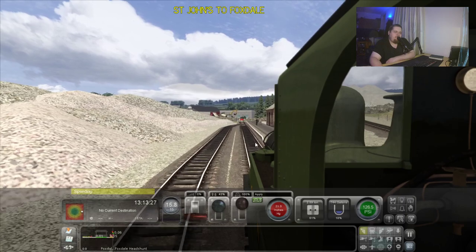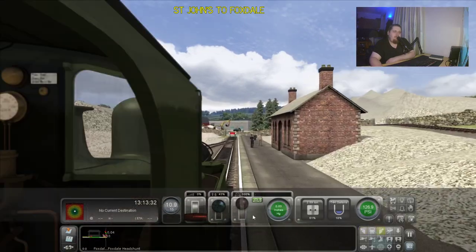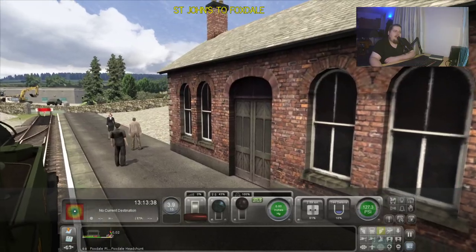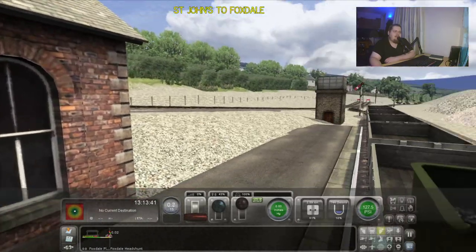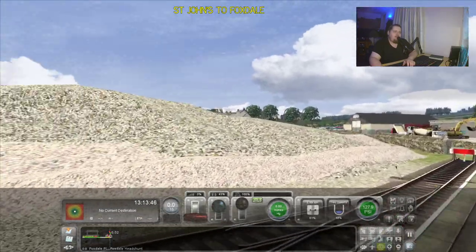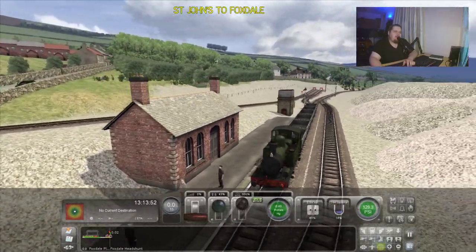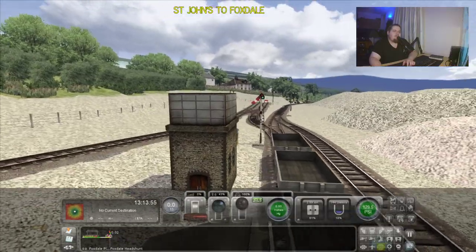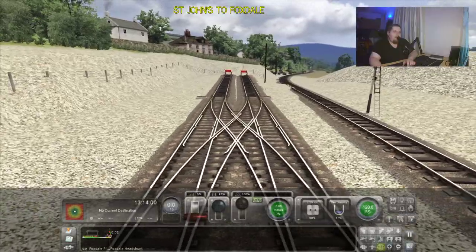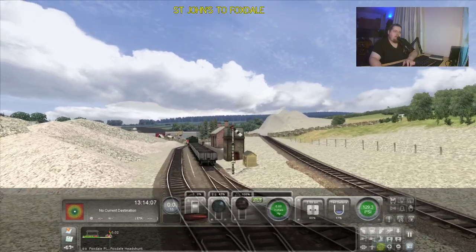So we're just pulling into the station. Got a couple of enthusiasts on the platform waiting for us to come in. Of course the station building is still there, and it really helped when I was locating things and placing them. And that's our journey finished. I'll just do a quick tour of Foxdale and the surrounding area. We've got the station building, which is now the Foxdale Heritage Centre. Got the old water tower, which is unfortunately gone. There are fairly complicated sidings here for working goods up into the mining complexes.